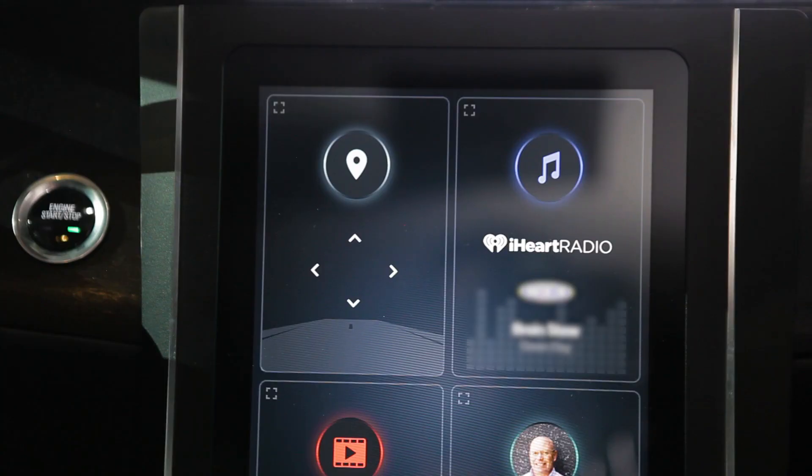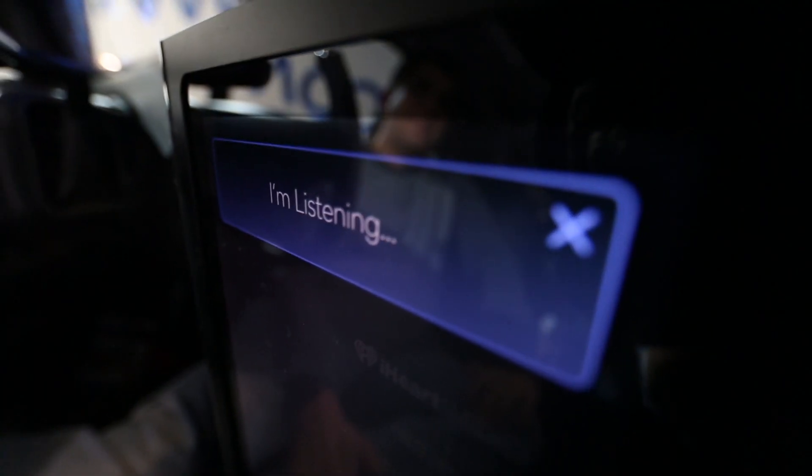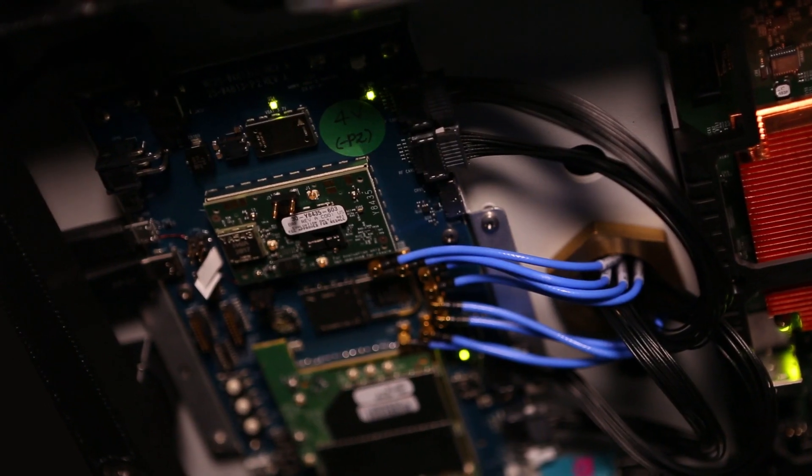Hey Snapdragon, what's the weather in San Diego? Right now in San Diego, it's 49 degrees Fahrenheit.